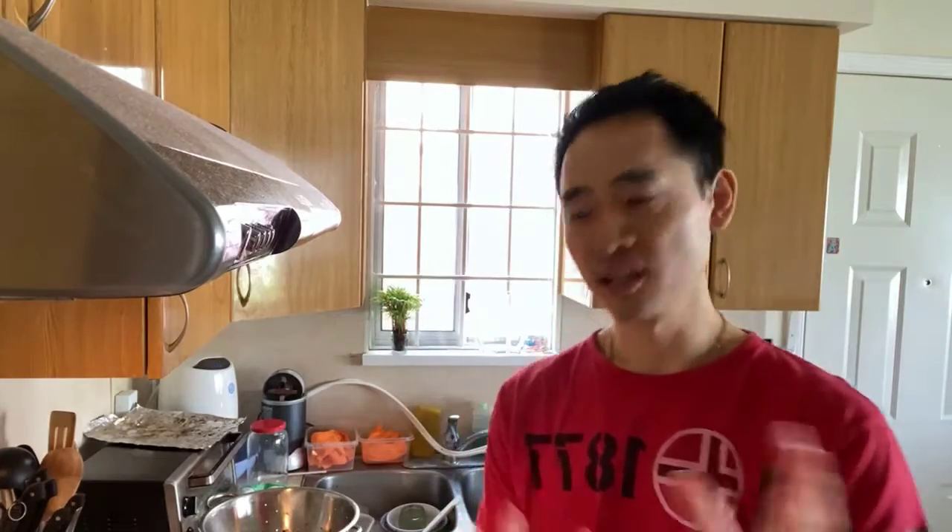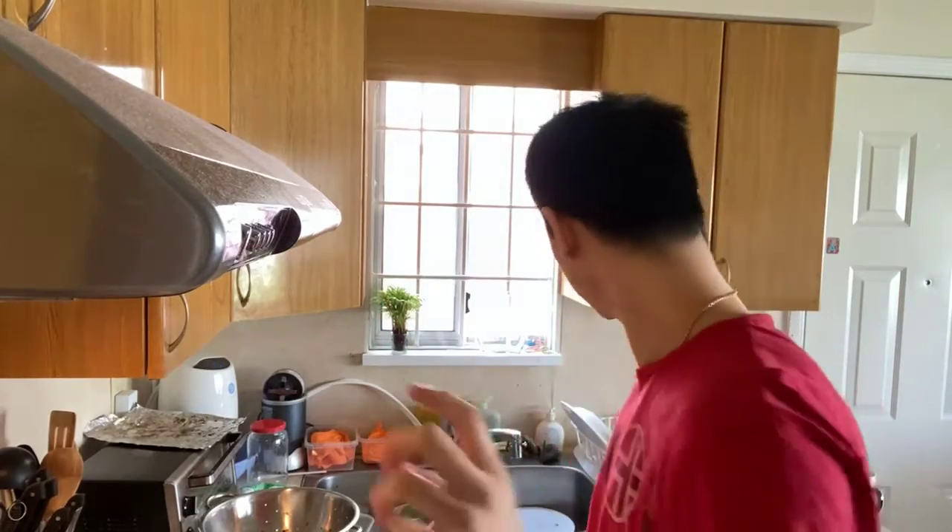I'm actually using it right now as the broth for my soup. It's almost done — perfect timing too because I'm starting to get a little hungry. It's about quarter to two.